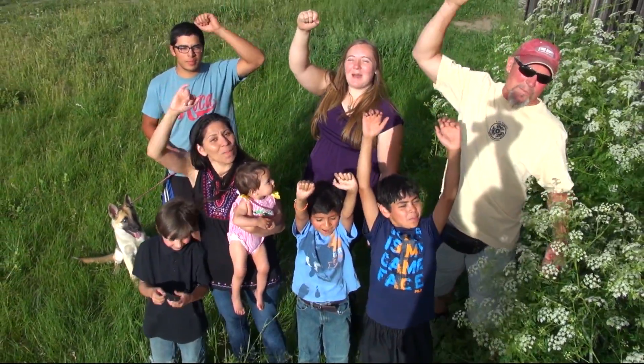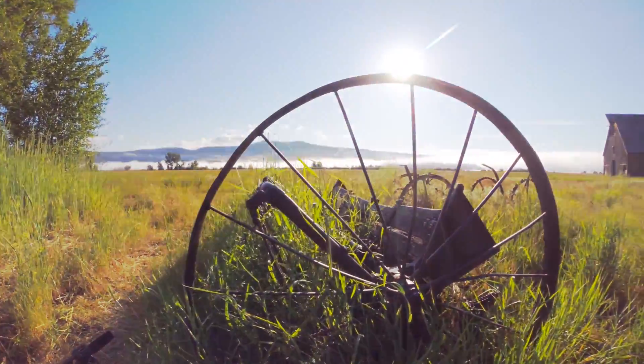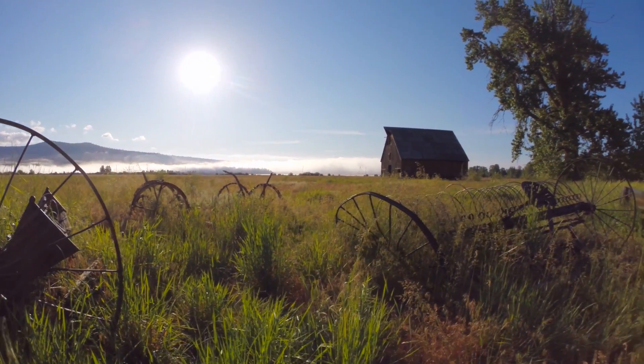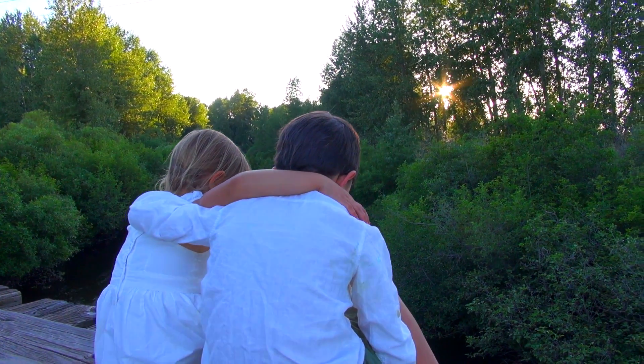Save the Olsen Barn! This special place reminds us of our history and our sacred relationship to the land. It evokes space, invites us to talk and dream.